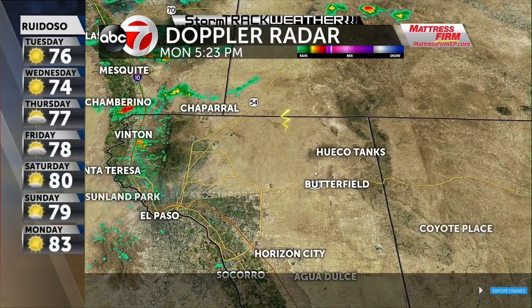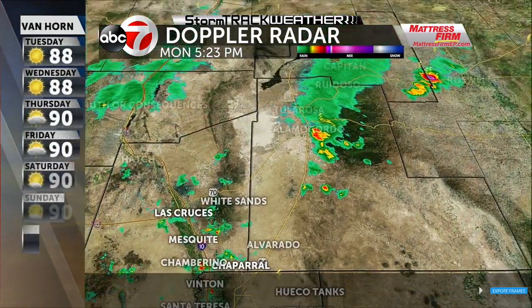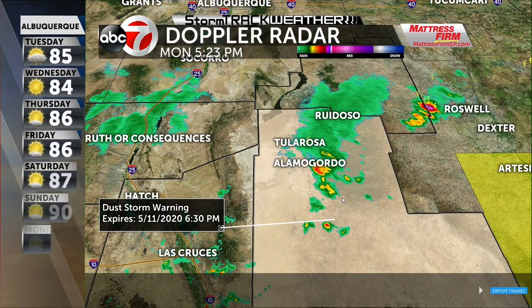We have a nice little storm down in northern portions of Mexico, right along the international border, also making its way towards the east. Up towards Alamogordo, we're going to switch radars around Holloman Air Force Base. We've got a little cluster of storms here and there's a dust storm warning out in and around Tularosa and Alamogordo. These storms are producing a lot of outflow winds, kicking up some dust.